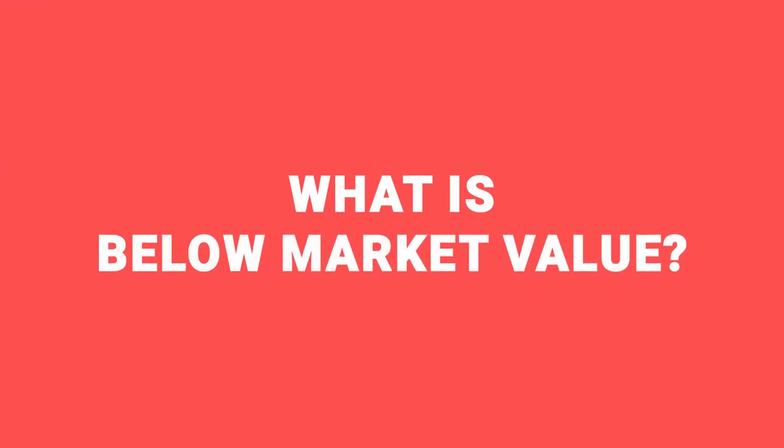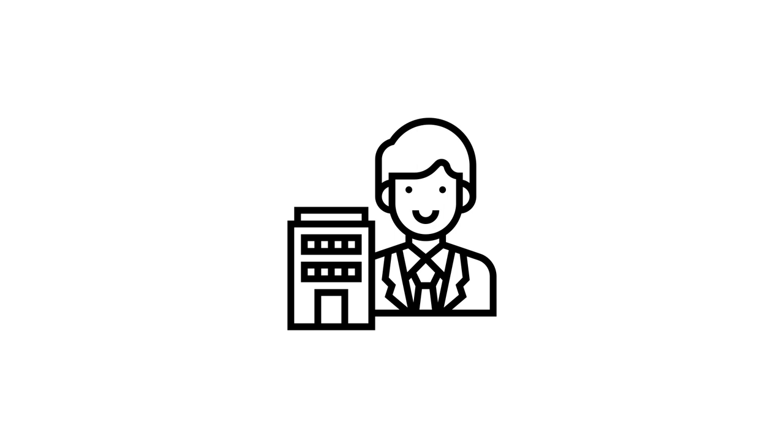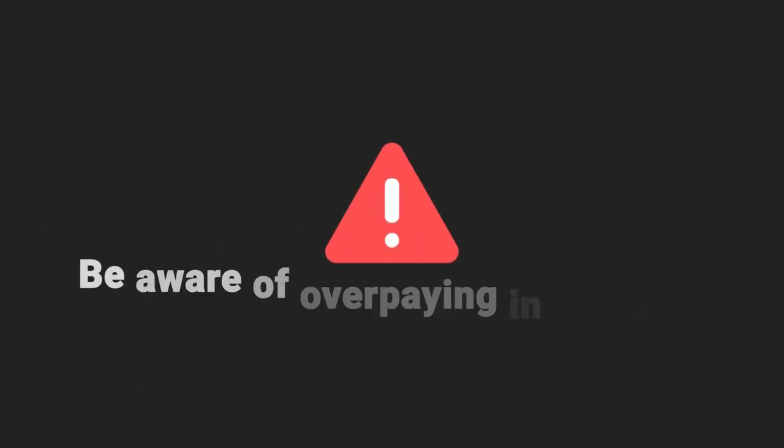Let's start with a quick definition of what below market value actually means. In its simplest form, it's buying at a discount. There are a long list of reasons why people like property — leverage, the way it plays against inflation, and so on. But one of them is your ability to potentially do a deal where you've bought at a rate that is below the market rate. It's worth saying that you can overpay in property as well, so there is that risk. In a booming market, people who are very excitable sometimes do overpay to secure a property because they get too emotional.